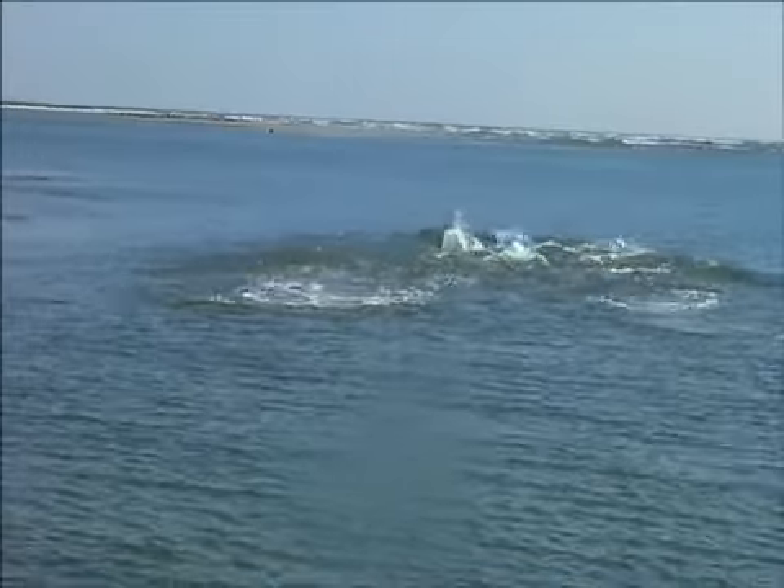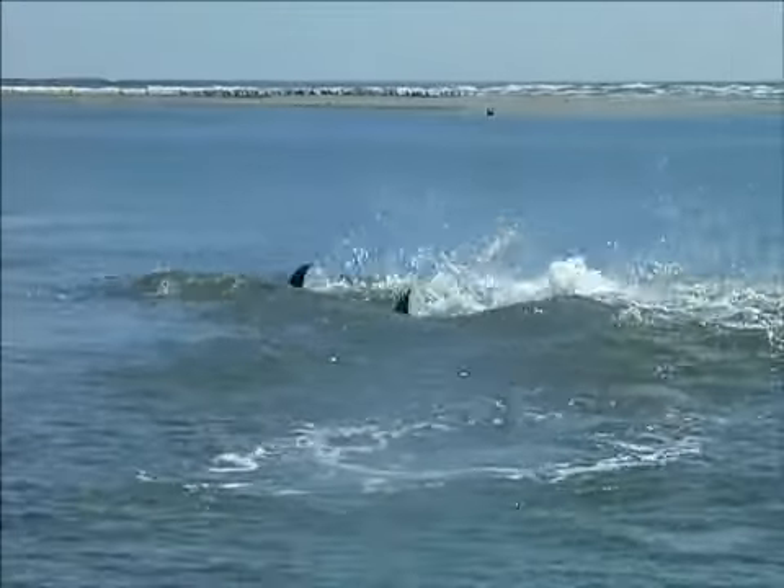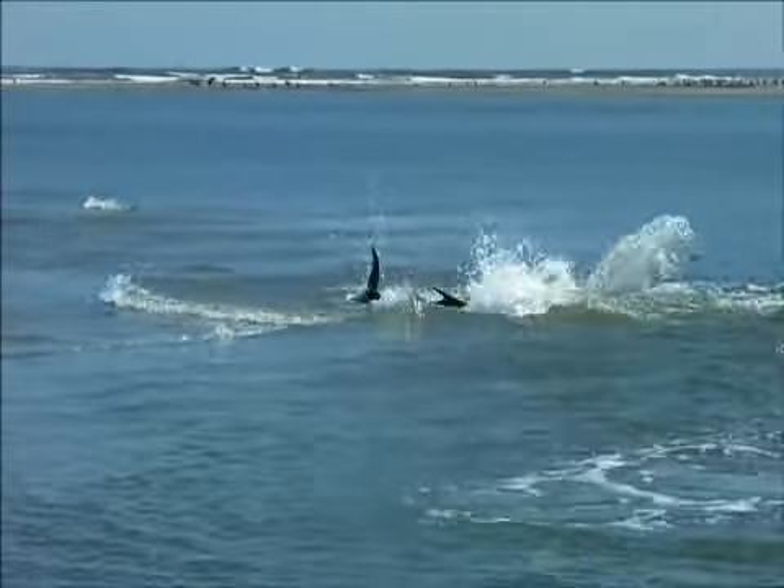There they go. They're coming right off the shore. Look at that.